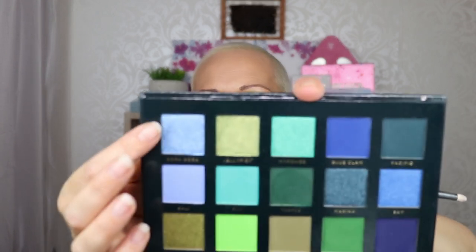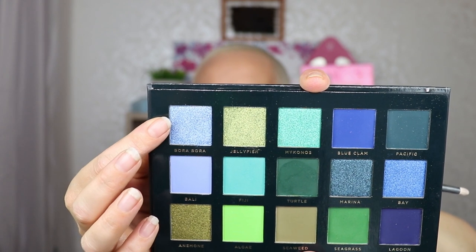I have one color left, which is called Bora Bora. I think I'm just going to put it in my inner corner, because why not — inner corner and lower lash line. I'm going to spray it, because I spray everything that I use, at least the shimmers that I use on my lower lash line.